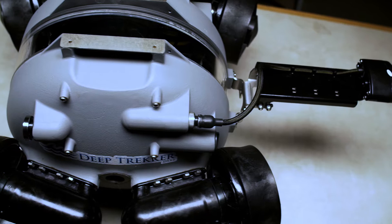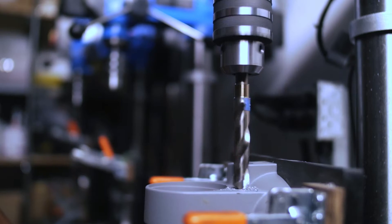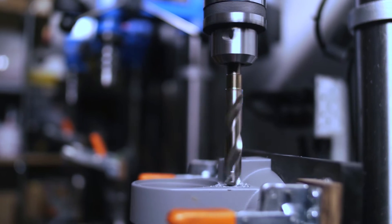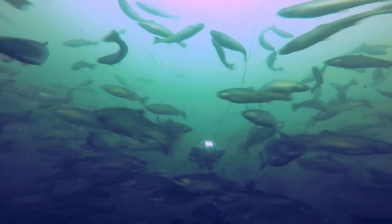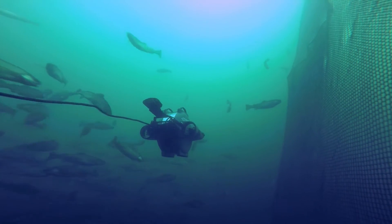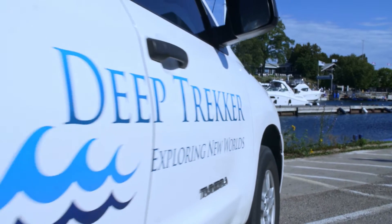Both of the ROVs are made of cast aluminum bodies, so they're really rugged, built to last. We were international out of the gate, with our first purchase order coming from a fish farm supplier in Norway. We have such a spectrum of different people using it for different things — things I never even imagined when we first started the company.